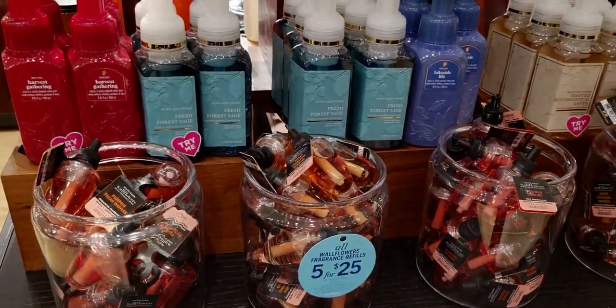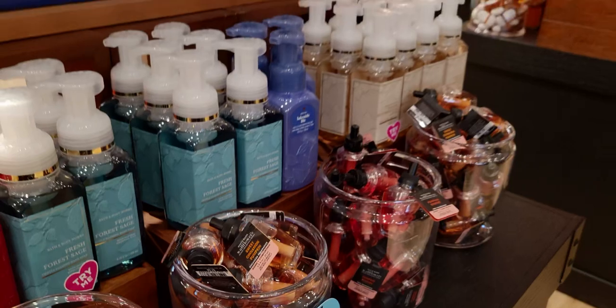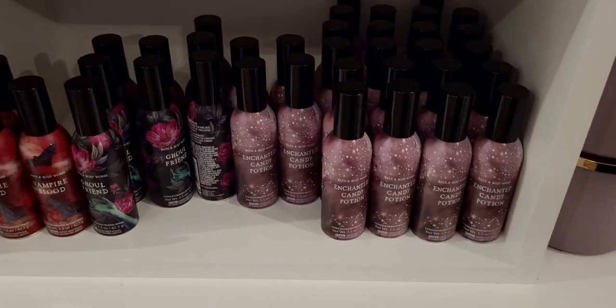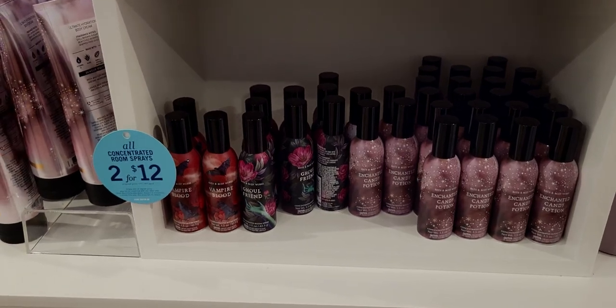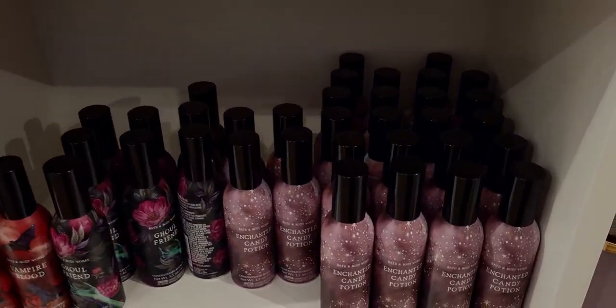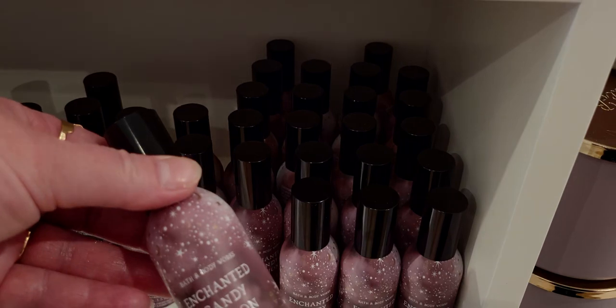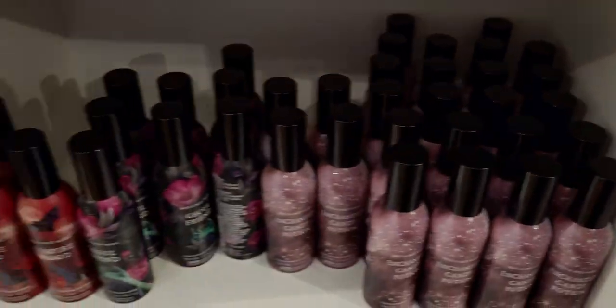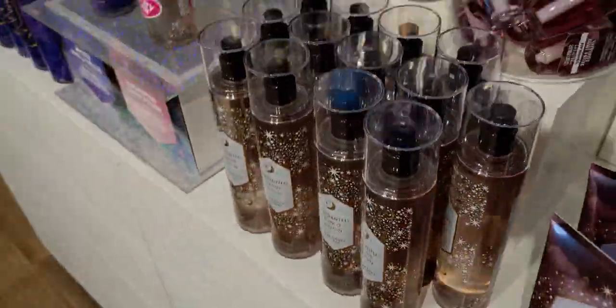For wallflower refills, there's some more options here — again, Pumpkin Pecan Waffles. These Halloween concentrated room sprays are part of the two for $12 deal, so $6 each. There is Enchanted Candy Potion, Girlfriend, and Vampire Blood.